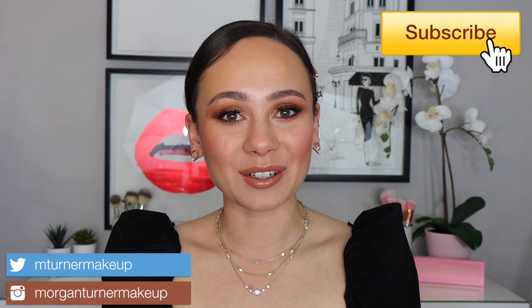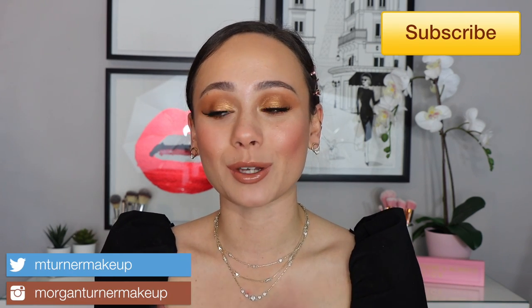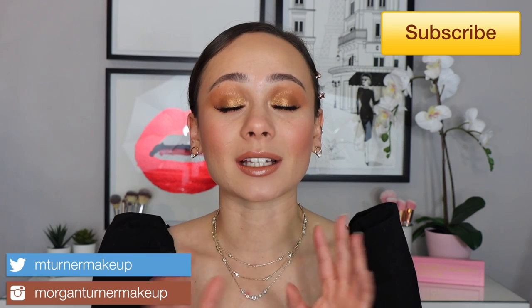Hi guys, what is up? Welcome to my channel. For today's video, I'm so excited — I'm going to be doing a luxury makeup starter kit for beginners.